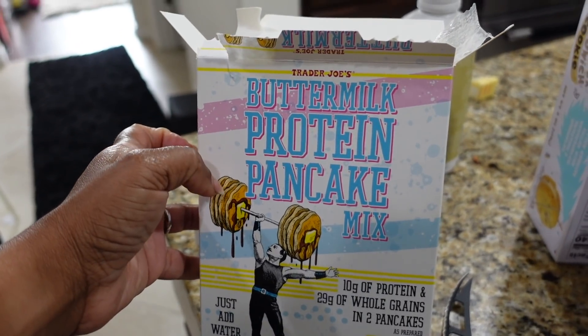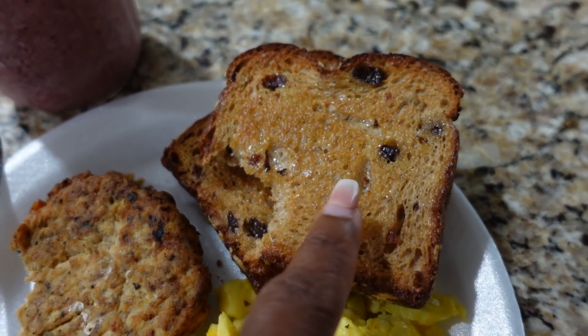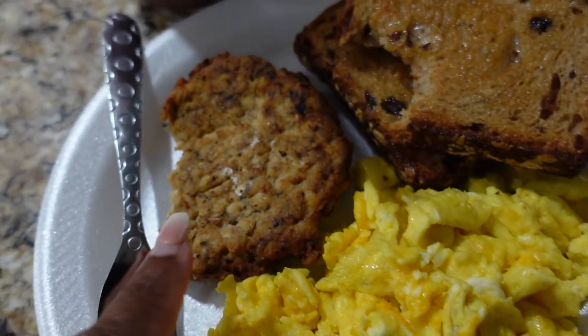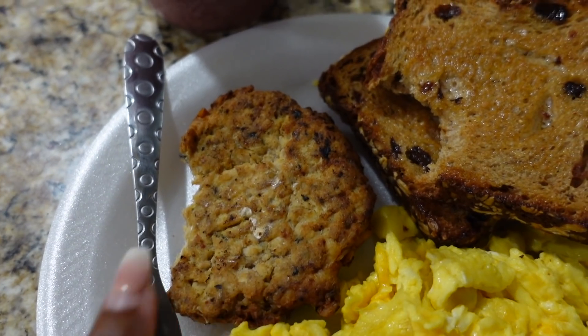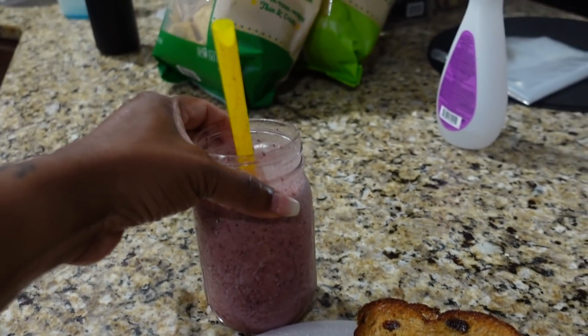This is the pancake mix she picked up at Trader Joe's yesterday. Got my raisin bread, just put some butter on it. I made salmon patties a couple nights ago so I threw that in with my cheesy eggs, and here's my smoothie. That's my little breakfast setup.